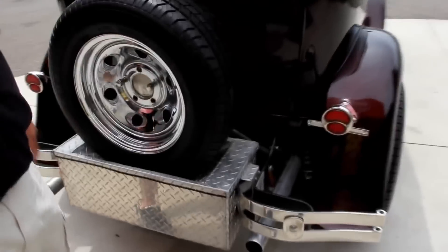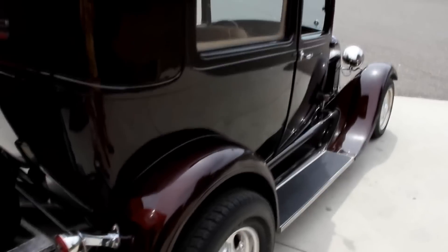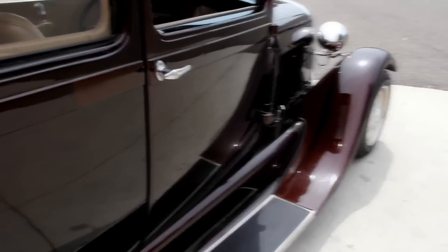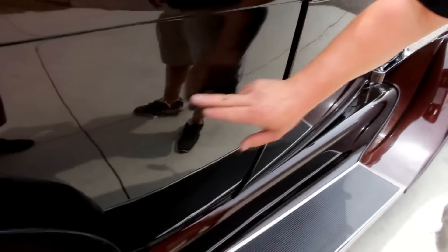Got dual exhaust coming all the way out the back, and you get your spare tire. Look down the side of it — beautiful paint job. Just a couple of imperfections right here.